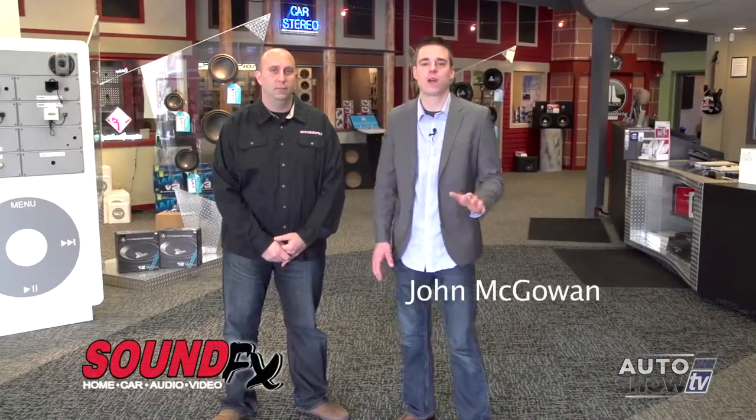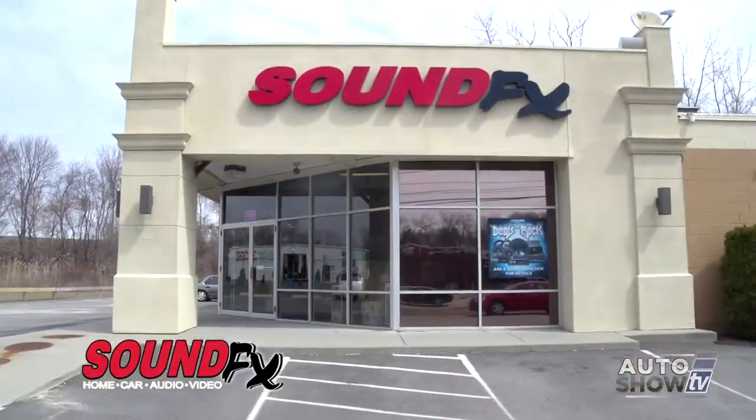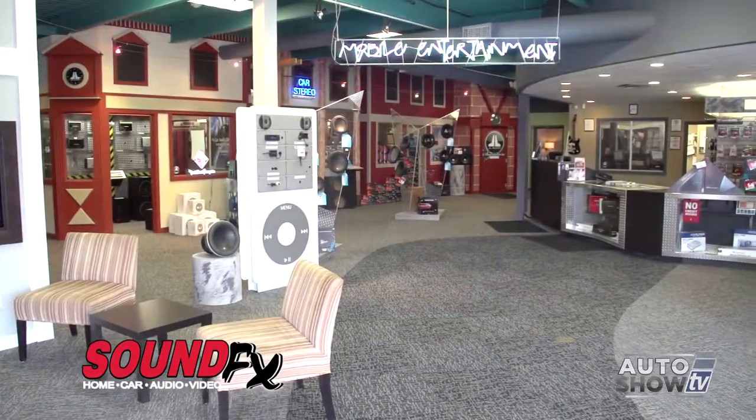Today I'm here at Sound Effects in East Providence on the Seekonk line with East Providence store owner Matt DeLuca. Matt, how are you? Good, how are you doing John? Great, so happy to be here — like a kid in a candy shop. You guys do just about everything.